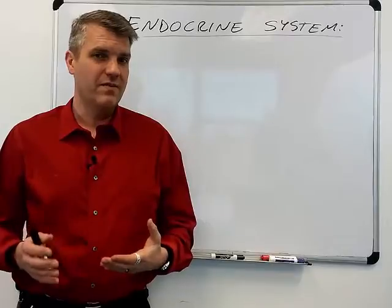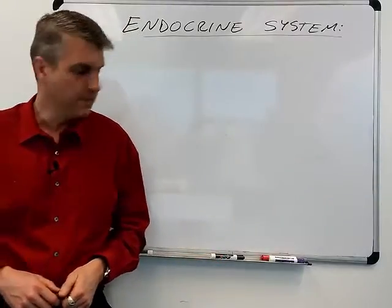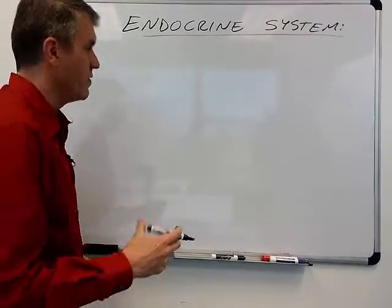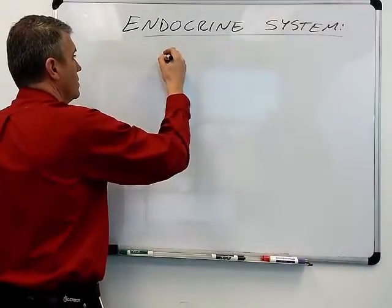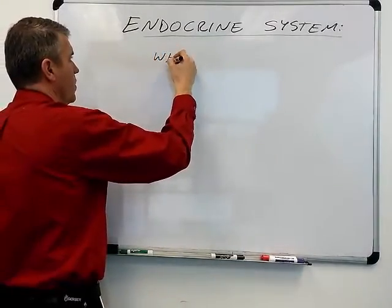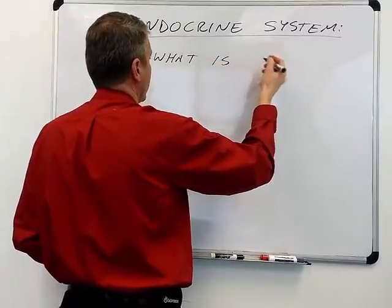So in terms of how fast they work and the specific mechanism for the signaling, they're a little bit different. Let's talk about some of the organs and a bit more about what the endocrine system is.